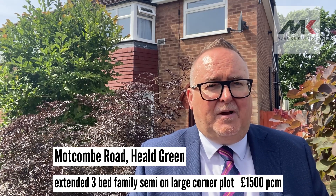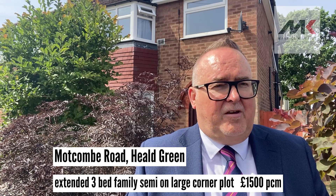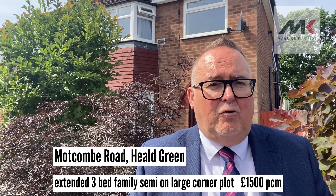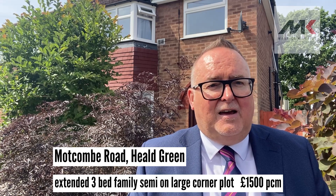It's coming on the market for £1,500 per calendar month. If you want to get a viewing, please call 0161 428 3663, or alternatively visit our website www.mkiea.co.uk, or email lettings at mkiea.co.uk. Catch you on the next one.